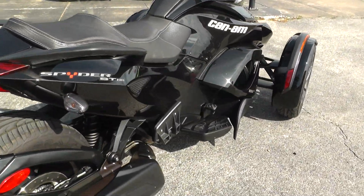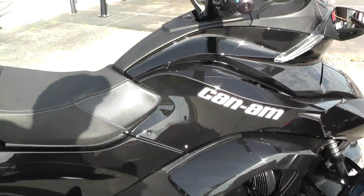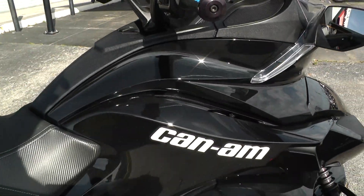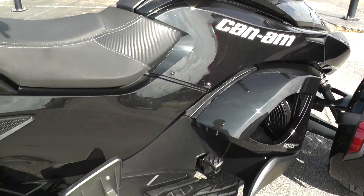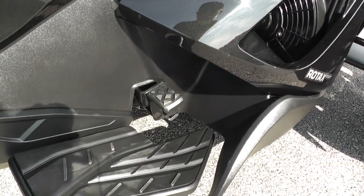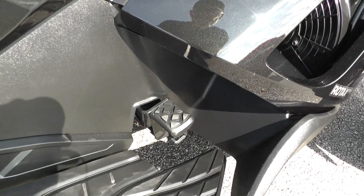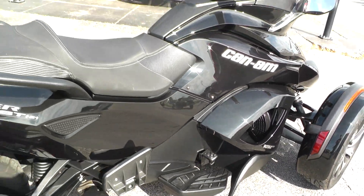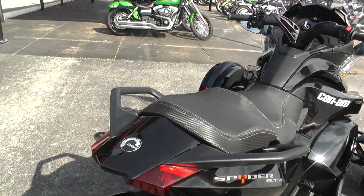If you'll notice up here, there's no brake lever. All three brakes — the two front brakes and the rear brake — are all part of an integrated anti-lock brake system, so it's just like your car with one brake pedal. It also has electronic throttle control.